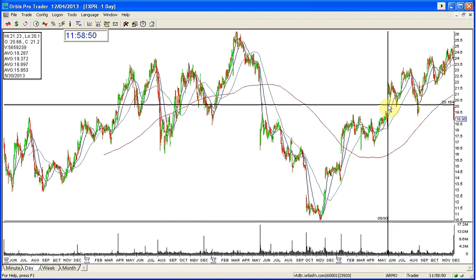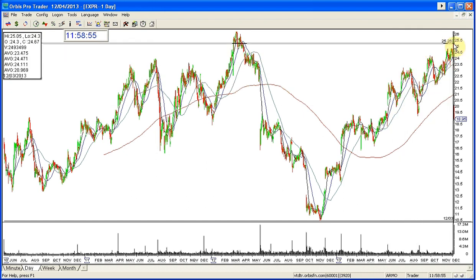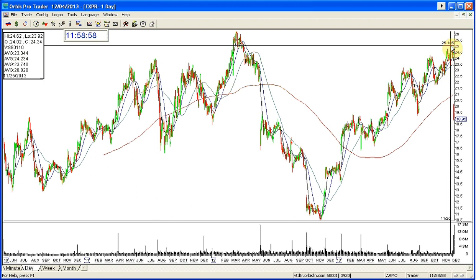Here it is. Came down, retested, rallied. Came down, retested, rallied. Came down, rallied. The market's rallying, this is rallying. This is all this year.